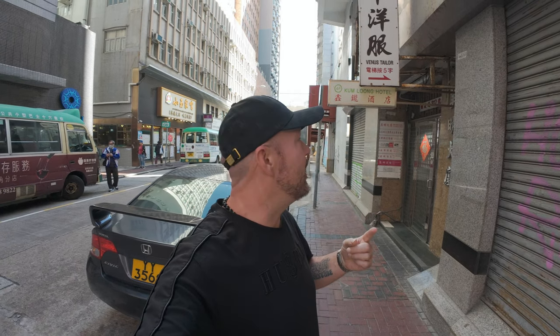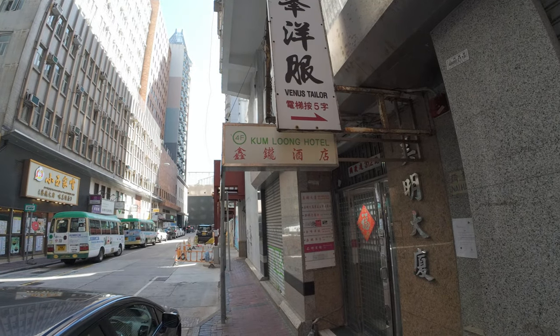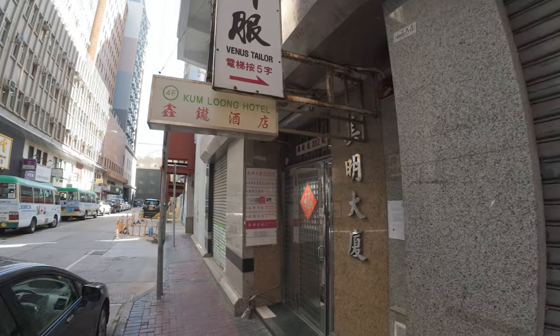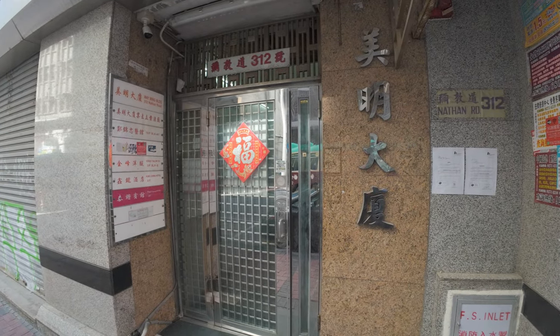My Airbnb is called Airy Stay — we'll check the exact name when we get upstairs. If you look at the hotel in the same building, there's a hotel here called Come Long. I'm actually glad I'm not staying there. Here we are — this is my entrance.